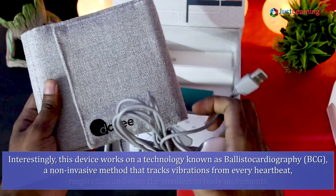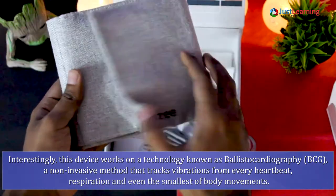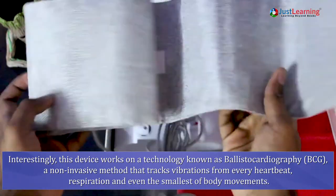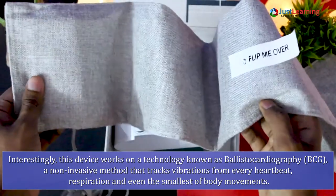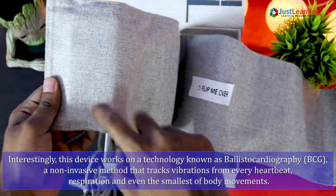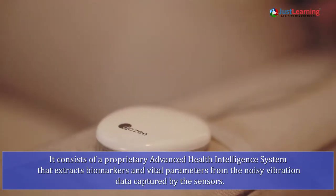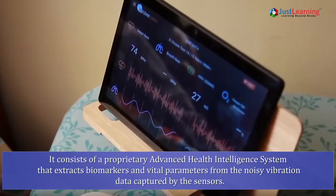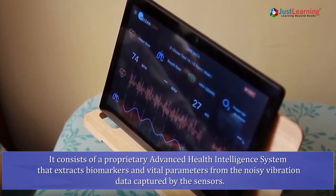Interestingly, this device works on a technology known as Ballistocardiography, a non-invasive method that tracks vibrations from every heartbeat, respiration, and even the smallest of body movements. It consists of a proprietary advanced health intelligence system that extracts biomarkers and vital parameters from the noisy vibration data captured by the sensors.